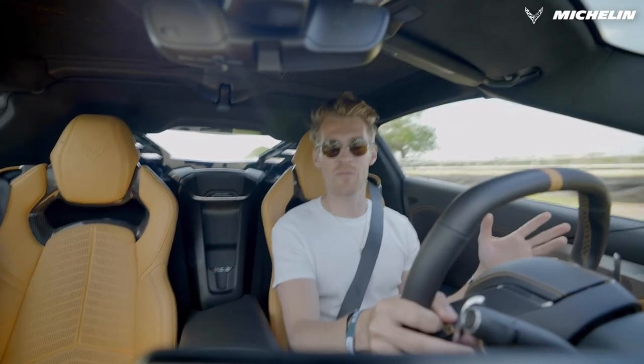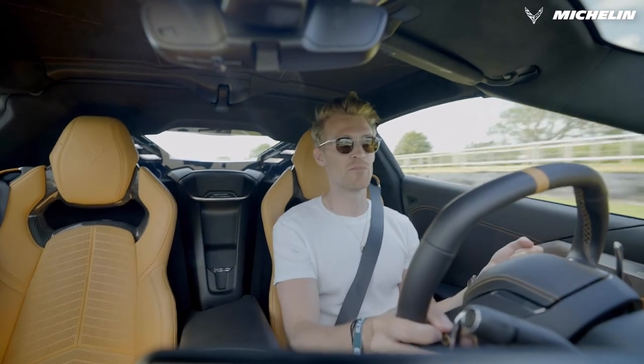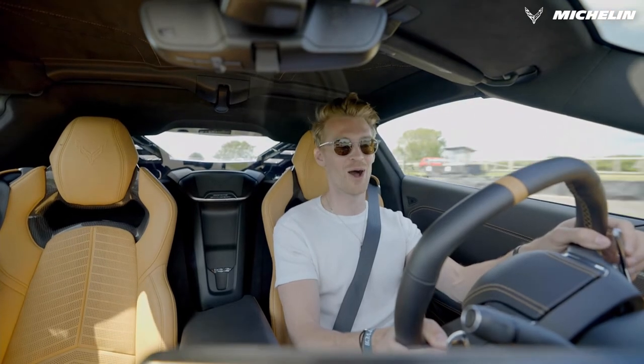It's been incredible to find out about this car, the changes that they've made, how they're making these OEM PS4S work on this car, and I'm so excited to drive it up Goodwood Hill.